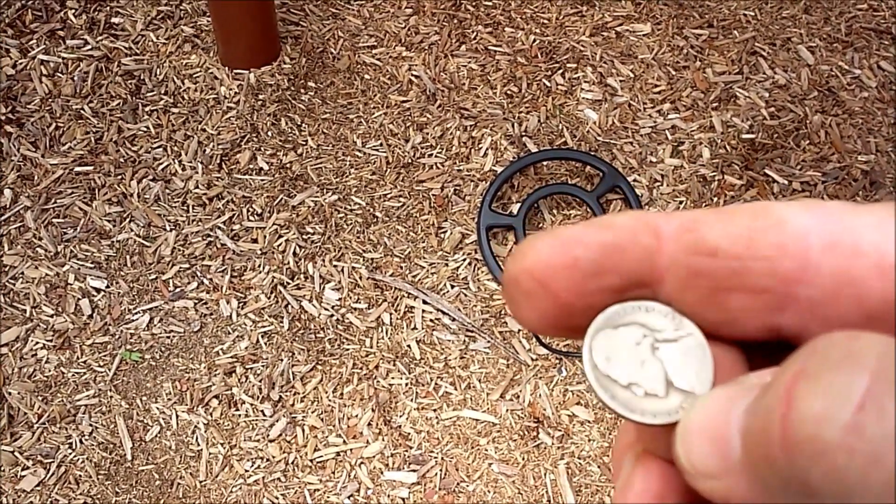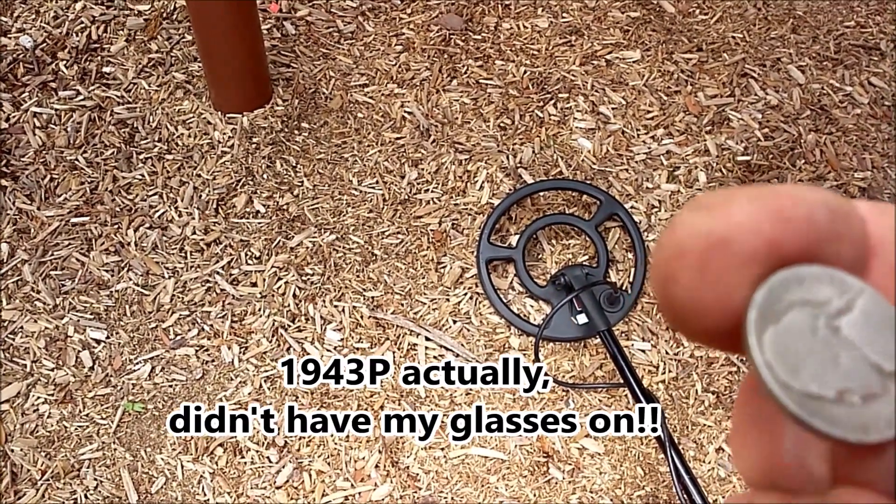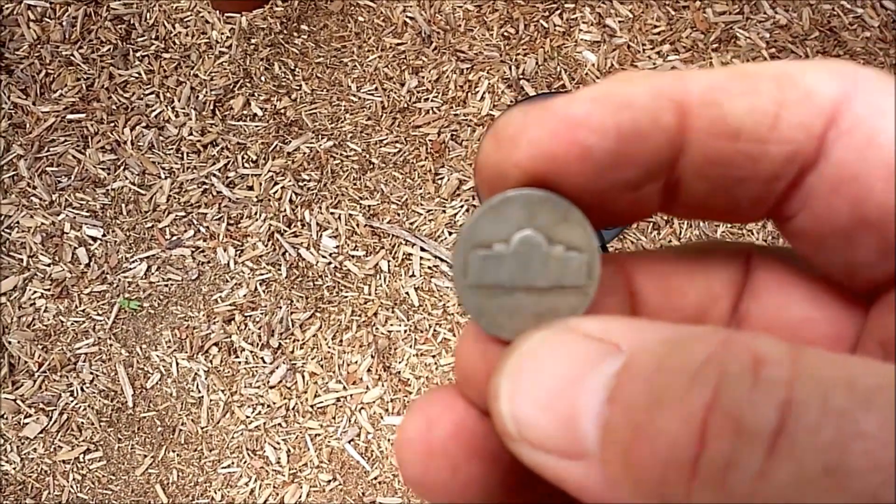You flip it over guys and it's a 1944 — I believe P — my second war nickel guys, on a freaking tot lot in the city!